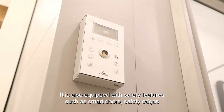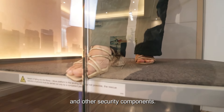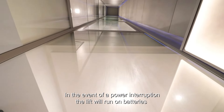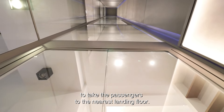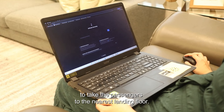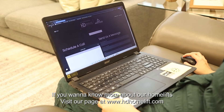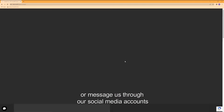It is also equipped with safety features such as smart doors, safety edges, and other security components. In the event of a power interruption, the lift will run on batteries to take the passengers to the nearest landing floor. If you want to know more about our home lifts, visit our page at www.hinhomelift.com.